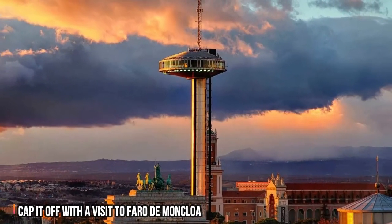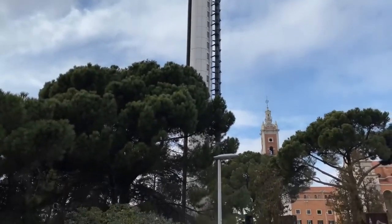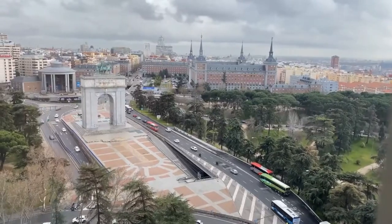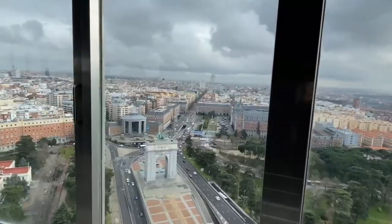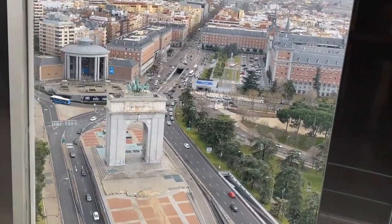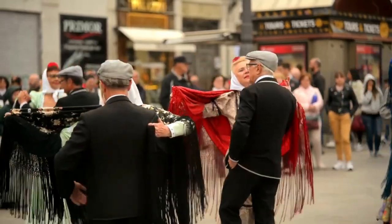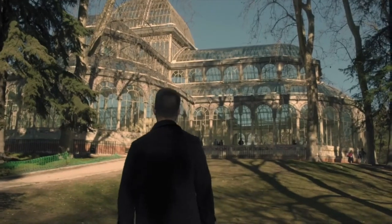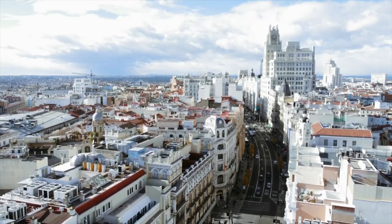Number 1: Cap it off with a visit to Faro de Moncloa. Your visit to Madrid can never be complete if you do not visit Faro de Moncloa. It is an observation deck that offers you the best views of the Madrid skyline. It stands a whopping 92 meters above the ground, and from the very top you get to see iconic buildings such as the Sibeles Palace, the Royal Palace, the Telefonica building on Gran Via, and the Cuatro Torres business area. You also get to enjoy views of parks and green spaces like El Retiro, Oeste and Casa de Campo Parks, Monte del Pardo, and the Guadarrama National Park in the distance. The deck also houses one of the 11 tourist information points provided by the Madrid City Council — making it the best way to cap off your Madrid experience.